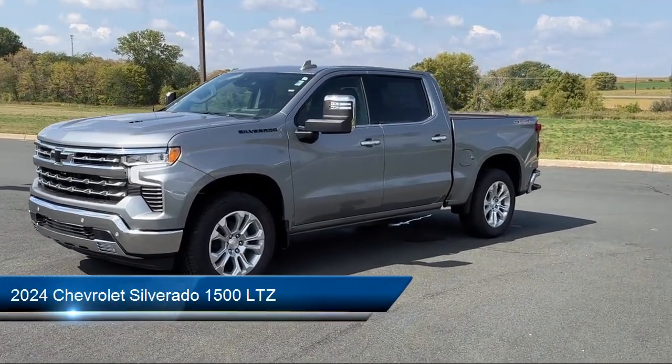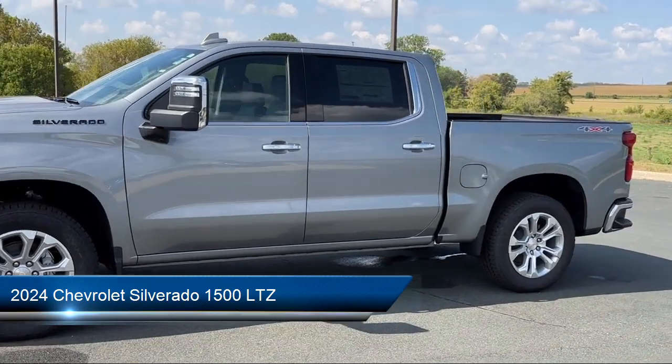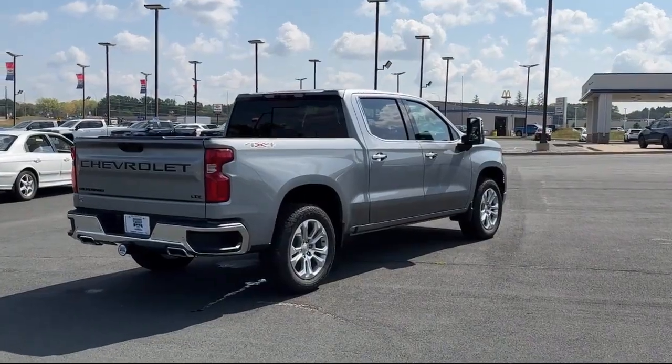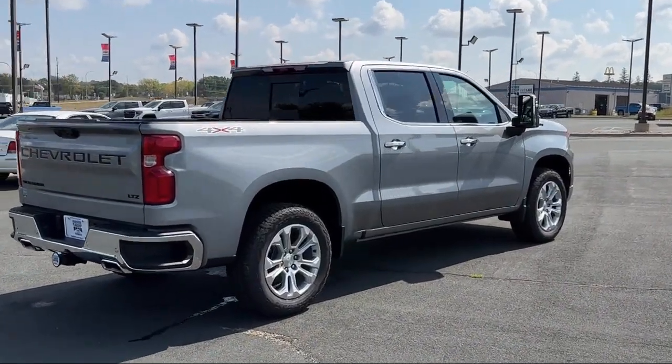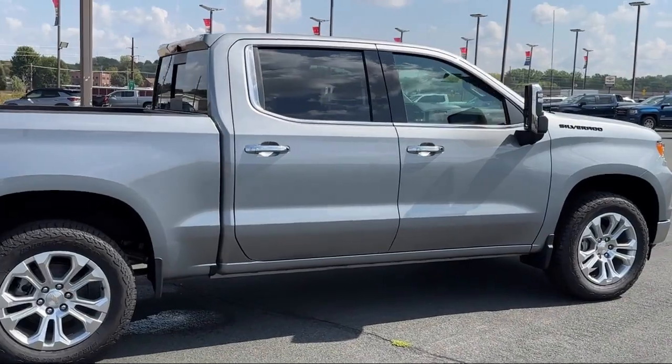It comes equipped with LTZ Convenience Package, LTZ Plus Package, Power Front Windows with Driver Express Up and Down, Forward Collision Alert, and Bluetooth Smartphone Integration.